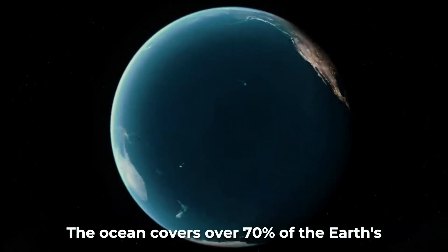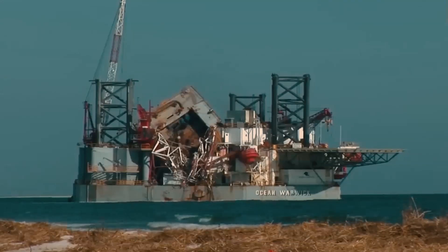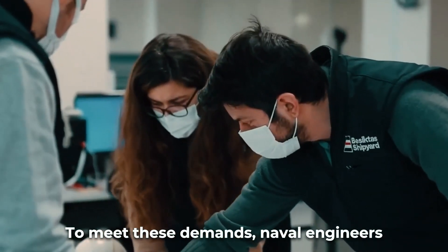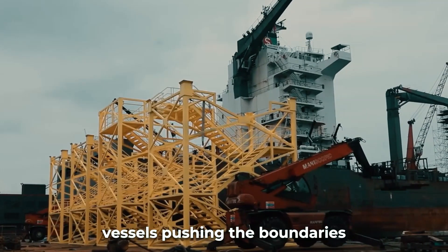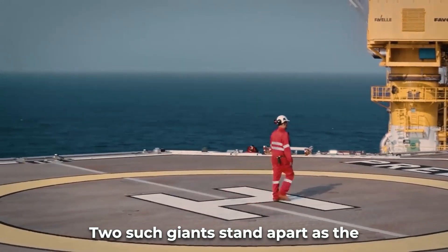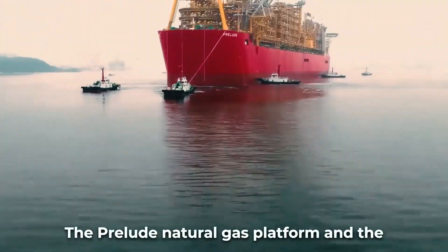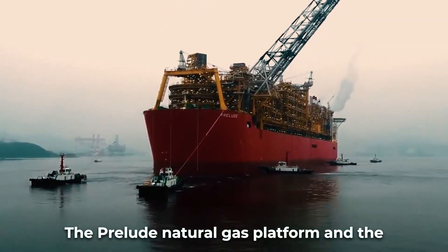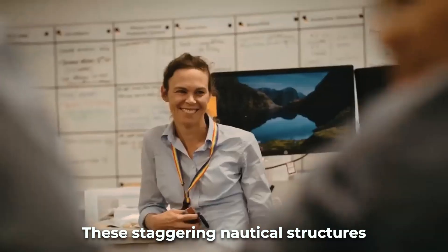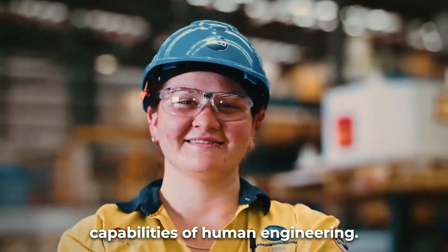The ocean covers over 70% of the Earth's surface, making maritime transportation indispensable for global trade and travel. To meet these demands, naval engineers have designed immense vessels pushing the boundaries of size and scale. Two such giants stand apart as the largest the seas have ever seen: the Prelude Natural Gas Platform and the Boca Vanguard Heavy Lift Ship. These staggering nautical structures reveal the awe-inspiring capabilities of human engineering.